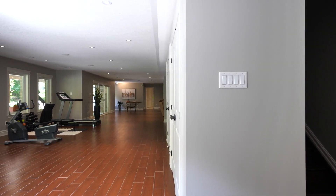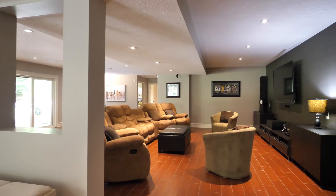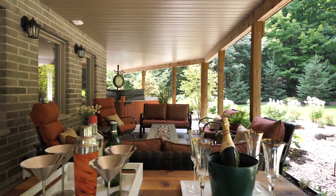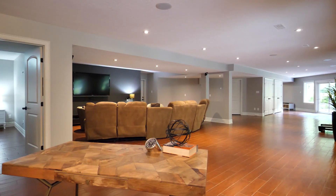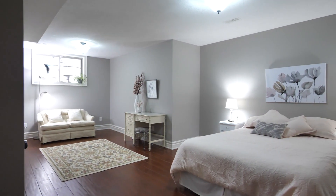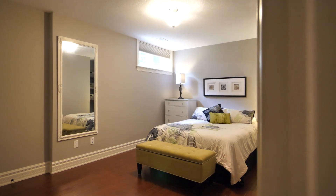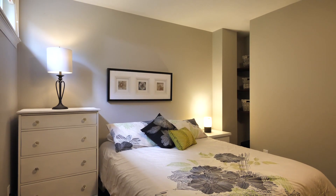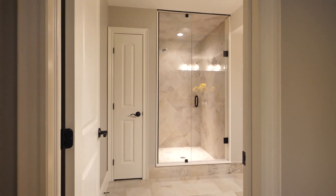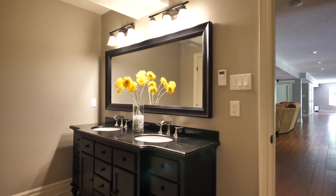The lower level has several walkouts to the property and heated floors throughout. It's a perfect place to put your home office.